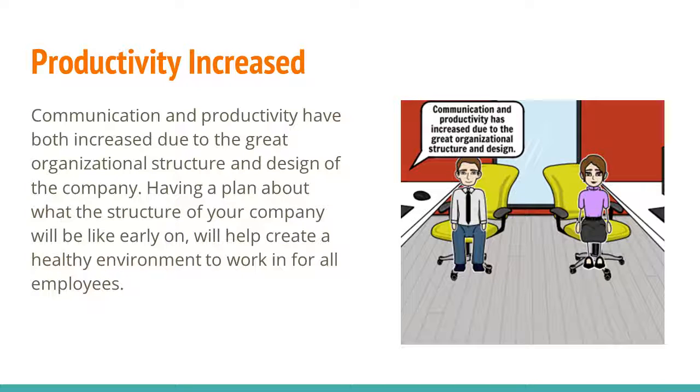Productivity increased. Communication and productivity have both increased due to the great organizational structure and design of the company. Having a plan about what the structure of your company will be like from early on will help create a healthy environment to work in for all employees. Thank you.